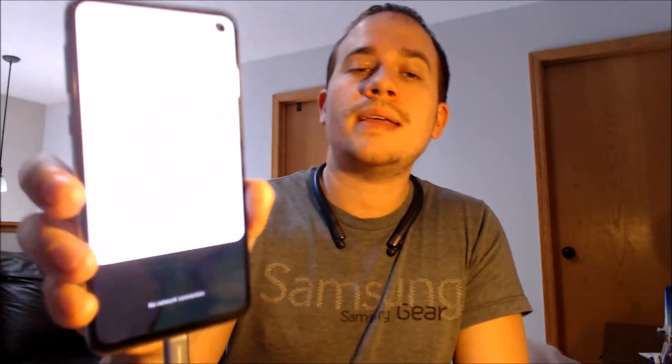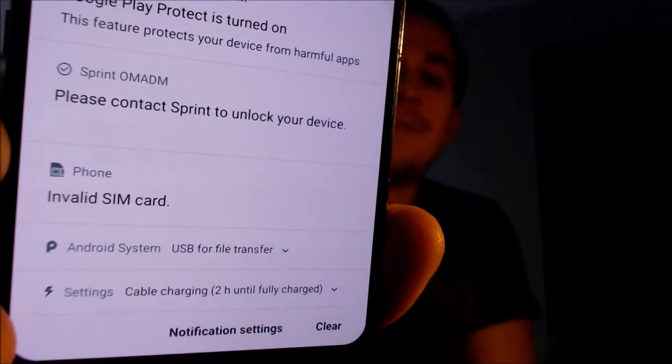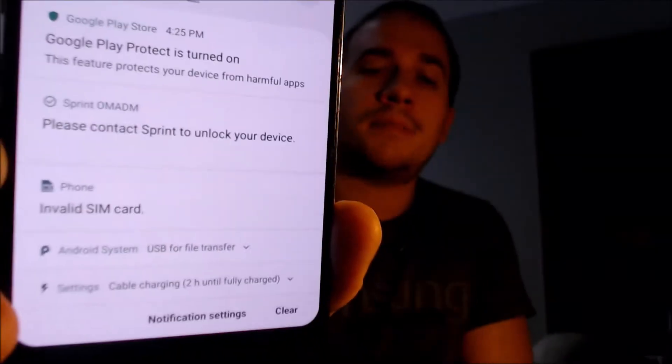Here with us today, we have a Samsung Galaxy S10e that is originally from Sprint here in the U.S., and this is a device that has not yet been SIM unlocked because we have a different carrier SIM card inserted, and we can see the notifications here that tell us that it is an invalid SIM card, and it's also saying to please contact Sprint to unlock your device.